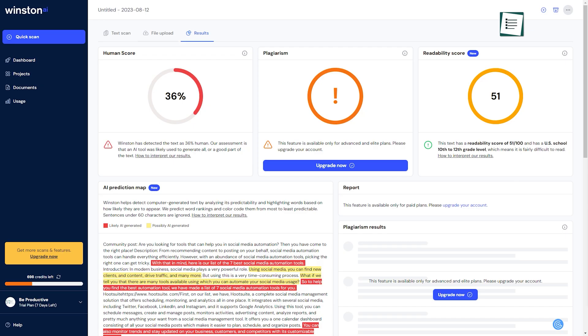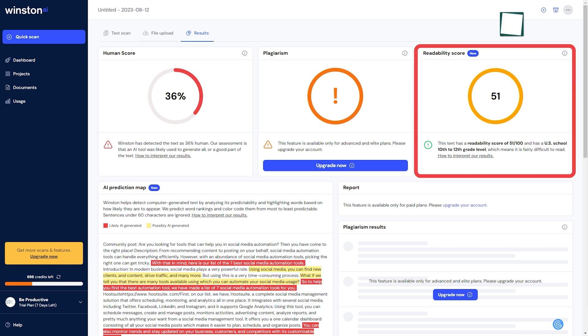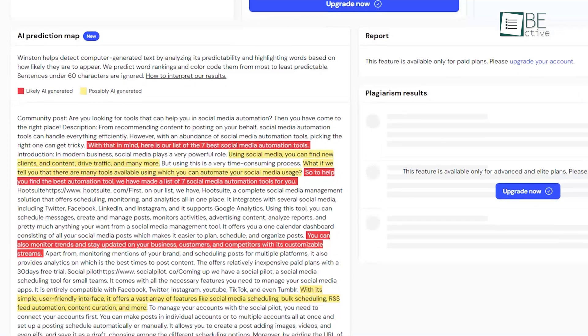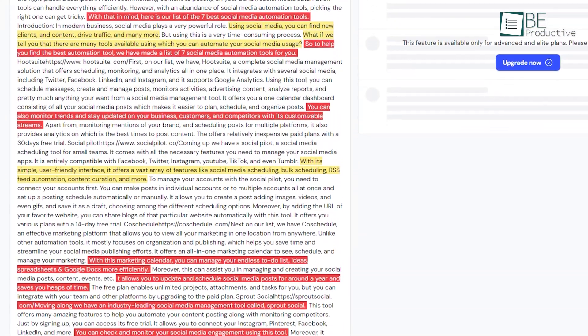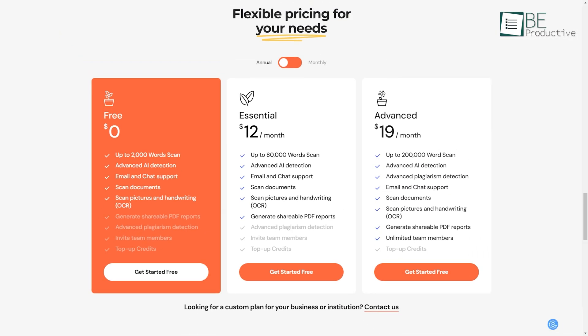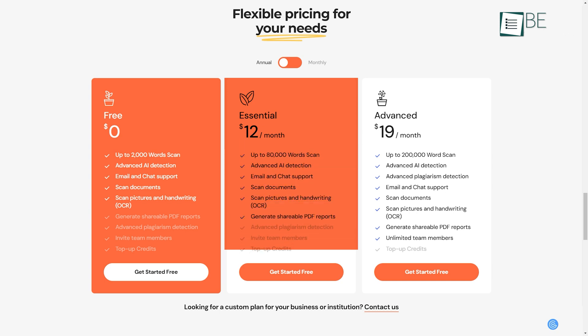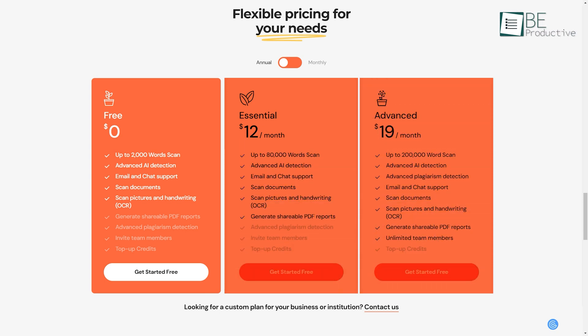After scanning, your texts and files will provide you with a detailed report on the percentage of originality and reliability scores. It also provides you with a prediction map of possible AI-generated sentences to help you fix the issues found. While the free plan allows you to analyze up to 2,000 words, upgrading to a paid plan offers more word scanning, along with access to advanced features like plagiarism check and more.